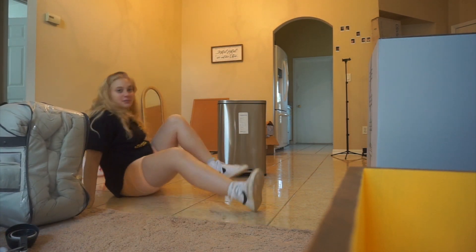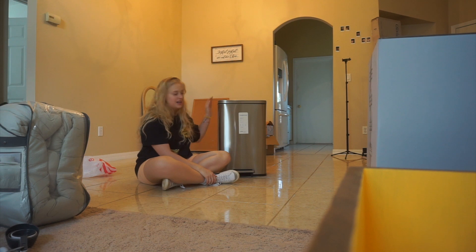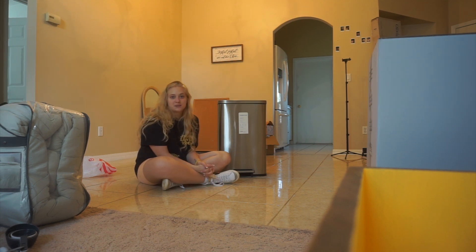The most expensive thing out of all of it was this trash can. Someone tell me why stainless steel trash cans are so expensive — it's actually ridiculous. But thumbs up, good day! That's all I have for you today. Thanks for joining my little apartment registry trip. I love you so much and I will continue to update you as I move in. Love you guys, bye!